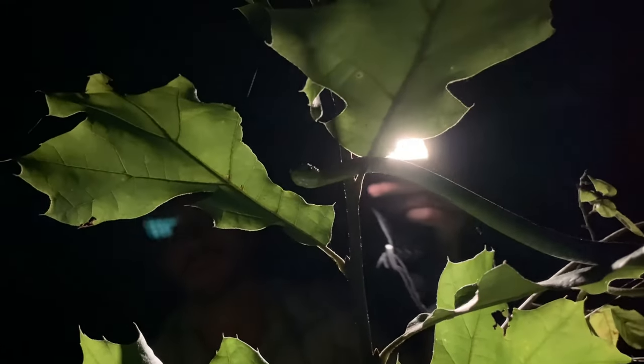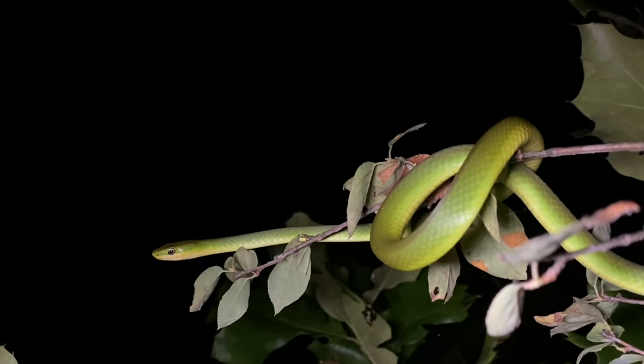We found another one in this little sapling, but he's already awake and on the move. These snakes live in open shrubby habitats throughout southern Indiana, but they've declined in many places, possibly because of the use of pesticides.